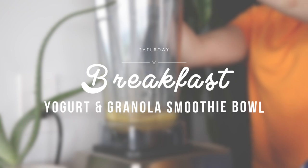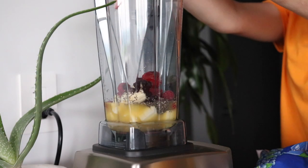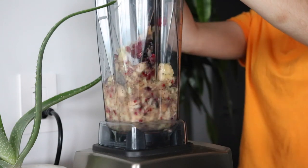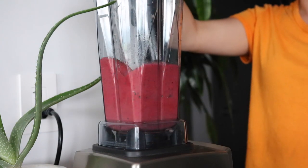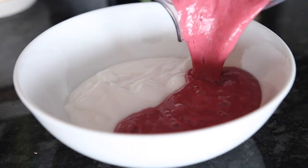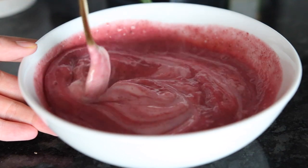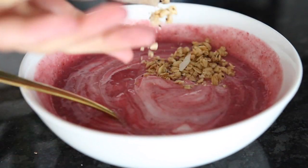I started my day off with a smoothie. In the smoothie I put some orange juice, then added bananas, frozen berries, and some chia seeds. Into a bowl I added some coconut yogurt — just the plain unsweetened — then poured the smoothie on top and swirled it around, and topped it with some coconut chia granola.